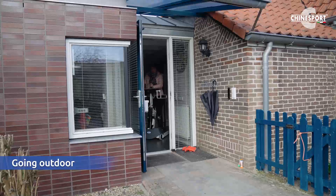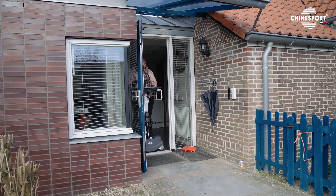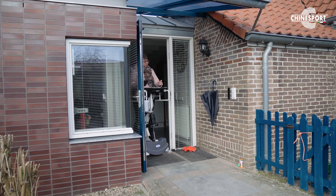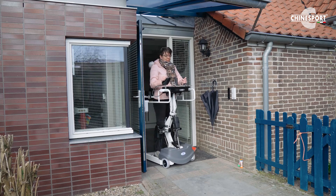Anita is going outdoors with the Struzzo. She will drive to her garage, so she can make a transfer there to another aid, which she uses to go cycling with her daughter of 4 years old.